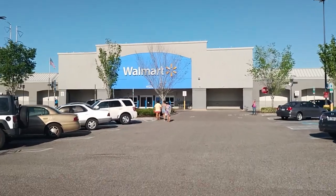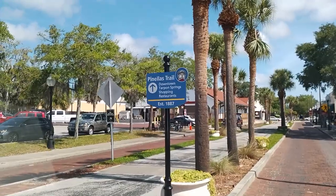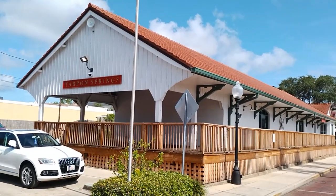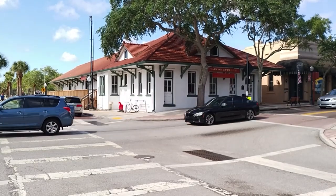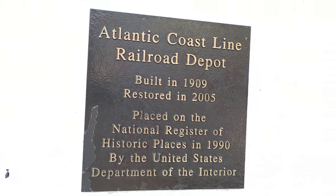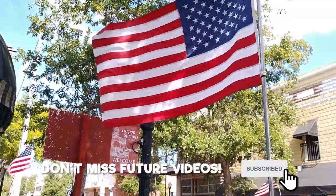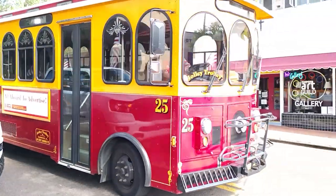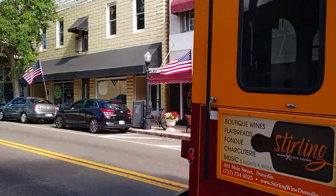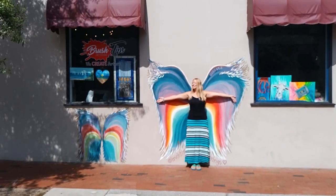Before heading to Tarpon Springs, we restocked on some essentials. This morning our destination is the Tarpon Springs sponge docks, but we made a quick stop in the historic downtown first to see the old railroad depot from the 1900s and to see what else the town has to offer. After a quick look and a few pics, we headed over to the docks.